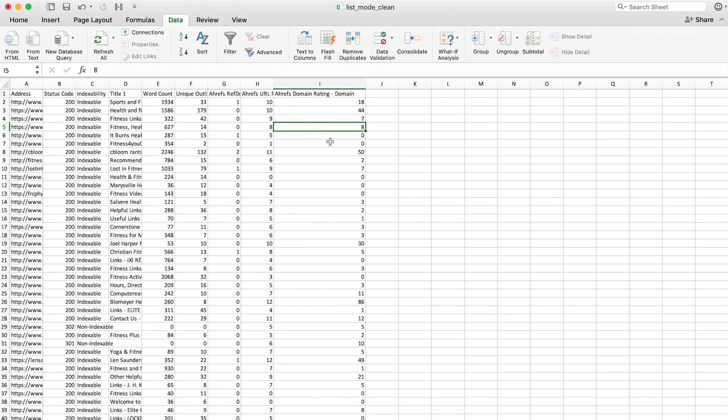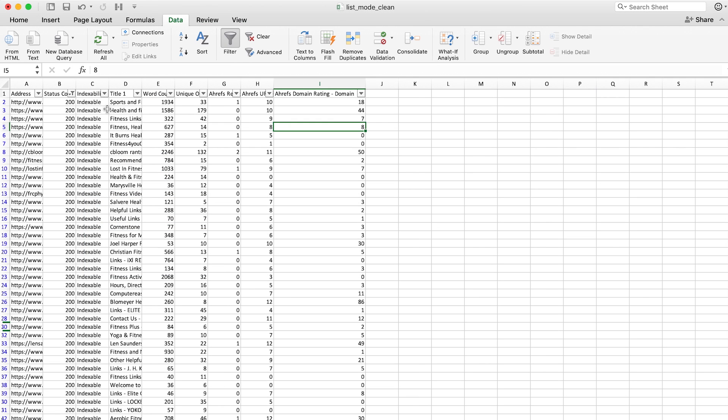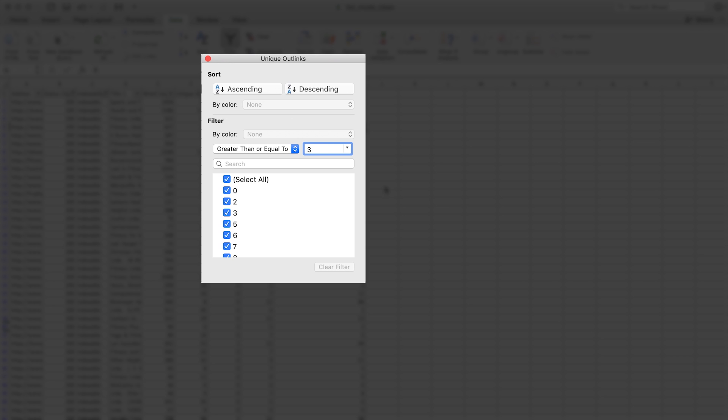Now we need to filter through this data, so I'll create filters for each column. The first filter is for pages that have a 200 response code — this ensures we don't include redirected or broken pages in our outreach. Next, I'll set the indexability column to only indexable pages, so we don't include pages that have been canonicalized to another URL. Then I'll set the unique external outlinks filter to those that link to at least three unique pages. It's important to set this because if they have zero external outlinks, their resource page is only linking to internal pages — so your chance of getting a link there is slim to none.